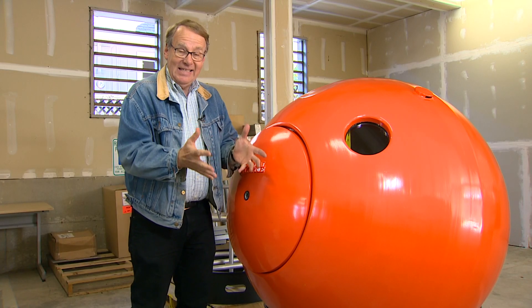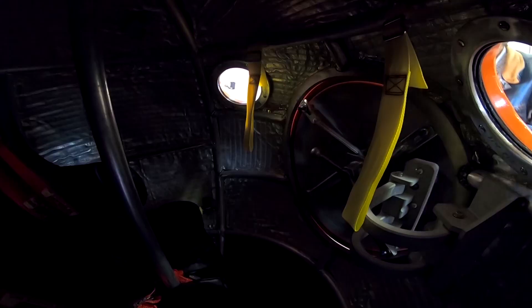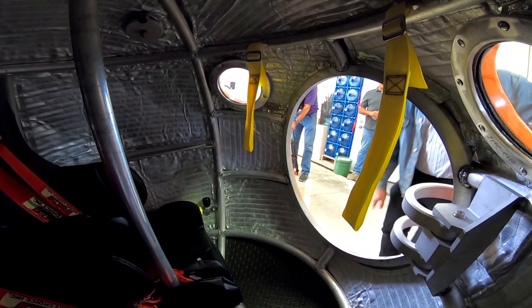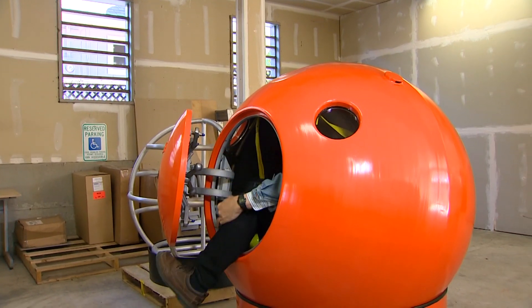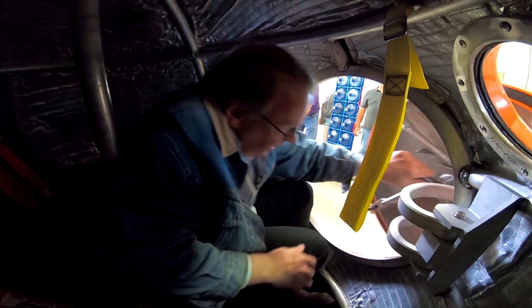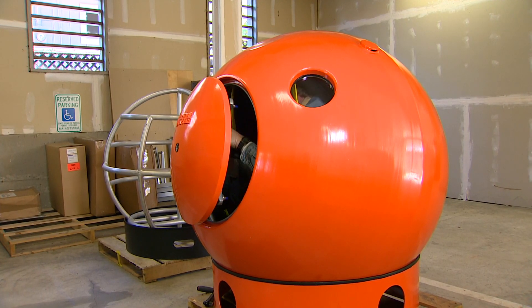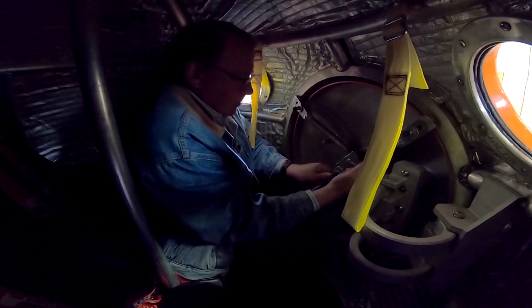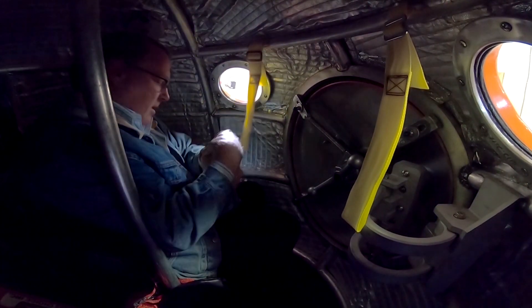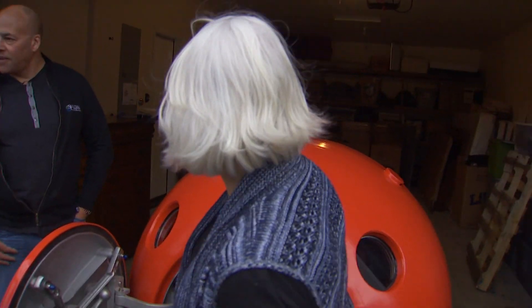So how long does it take to get into a survival capsule? Get one leg in, bring the other leg up, swing the door into position, close it up, get in my seat — and that is 26 seconds, and I'm pretty clumsy.